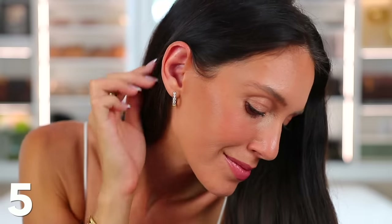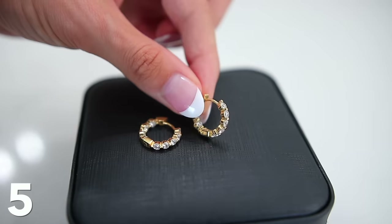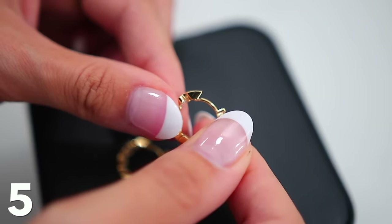That leads me to these earrings, which are not from Amazon — I've been meaning to share these for months. They're the Shea earrings by Miranda Frye, and they named them after me. They are the best earrings in my opinion — so wearable. I love the gemstones on the inside and outside of the hoops. They're not too big, not too small, and I wear them every single day. They come in gold and silver. You can use my code 'Shea' for 10% off and free shipping on their entire site.